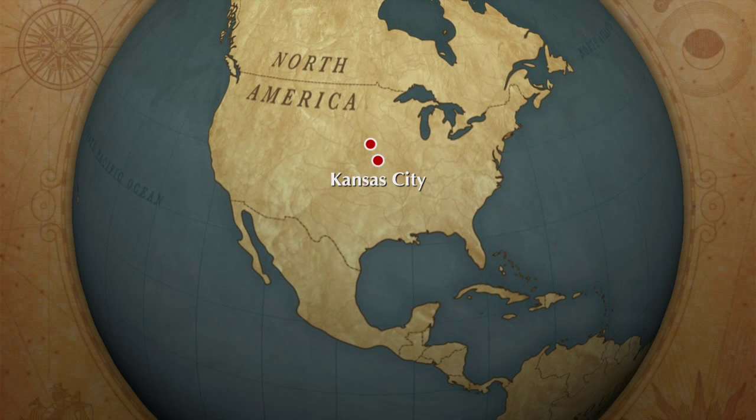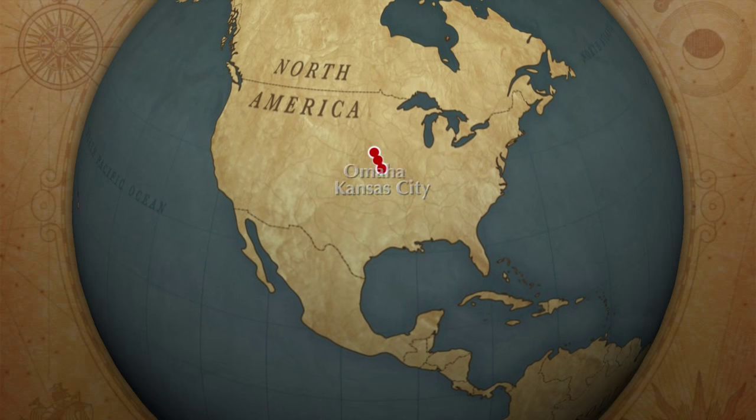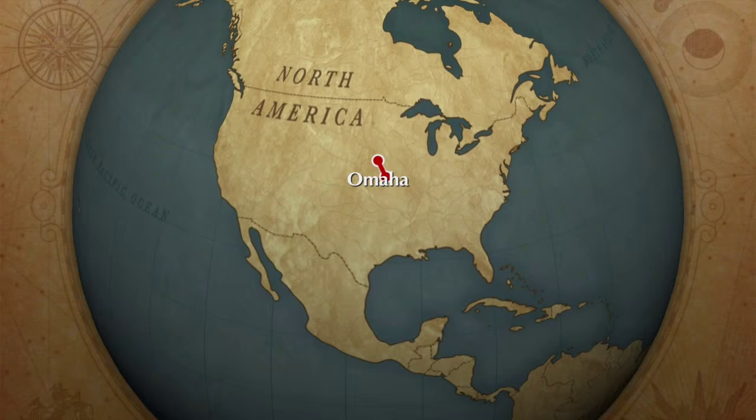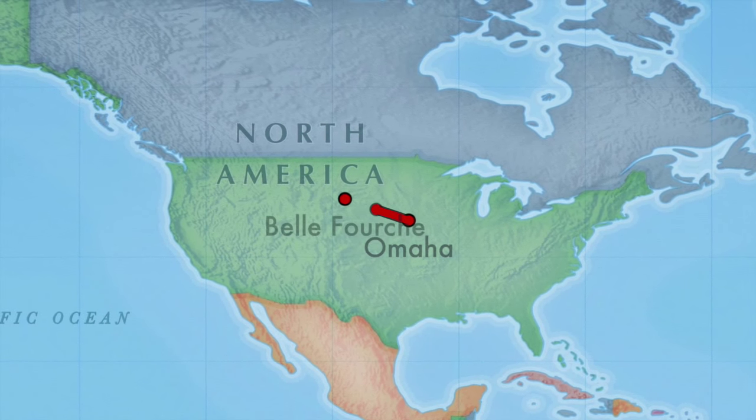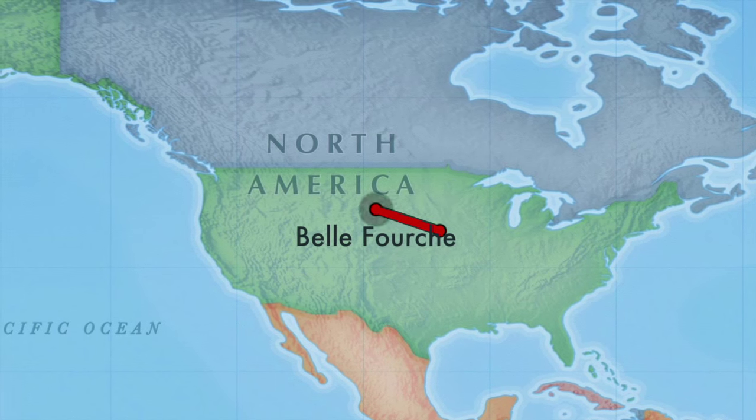Recently, I was on vacation to the center of the United States. You might think that was in Kansas or Nebraska, but no. The center of the 50 states of America is in Belafouche, South Dakota.